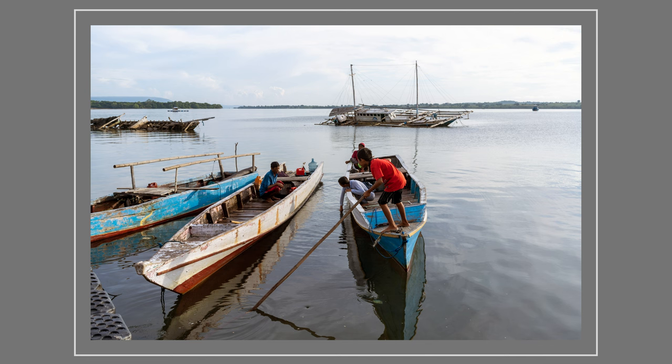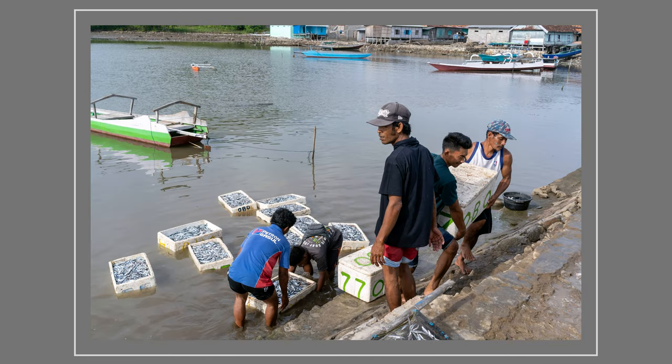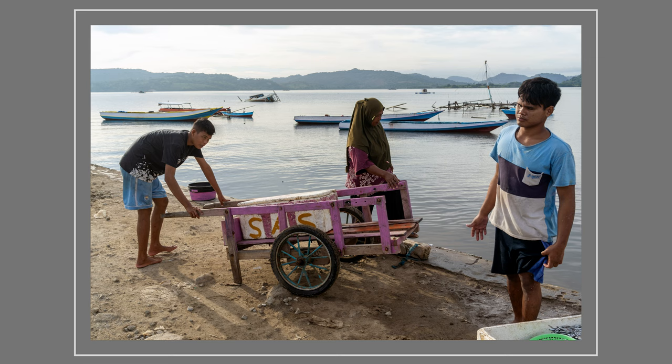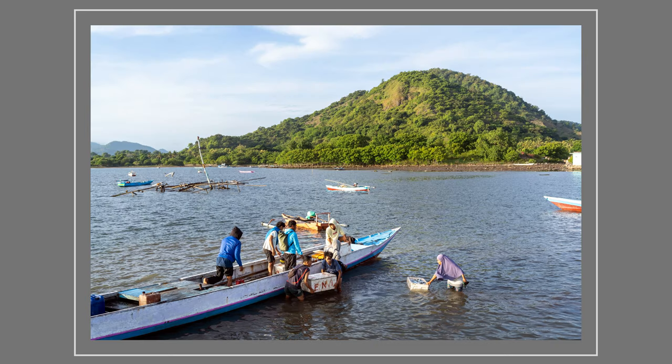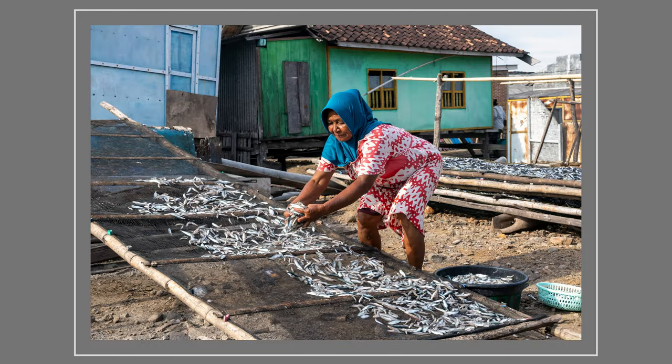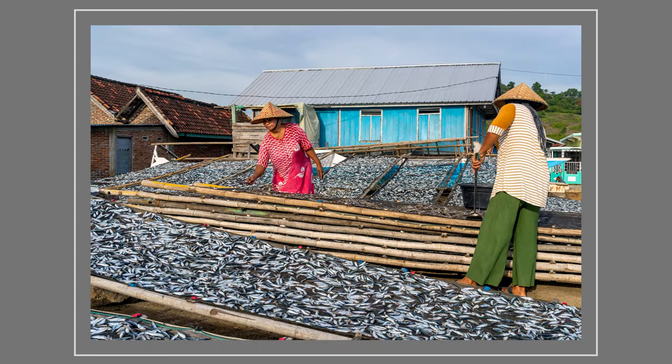Bagan fishing is only part of the process. After the catch has been boxed up, it has to be transported across the bay to Ijok's small harbour, where women help take the boxes ashore and handle the next part of the process. This is the labour-intensive, back-breaking work of laying the fish out on nets to dry in the sun.